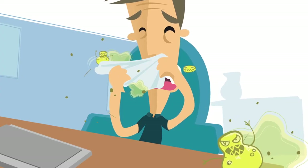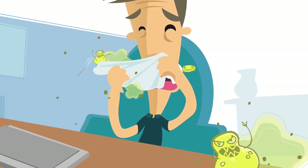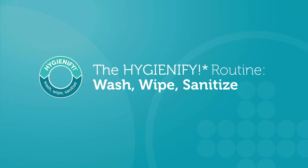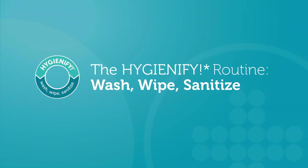Now she's got a fighting chance against catching something someone else had the week before. Get into the routine — the three-part hygienify routine — and reduce your risk of sickness and lost time.